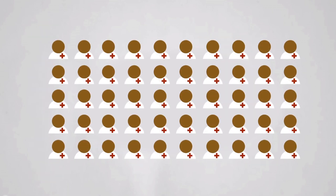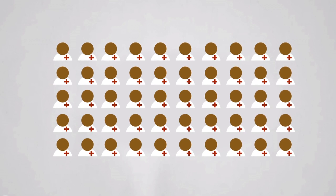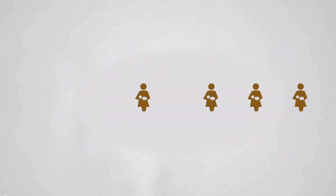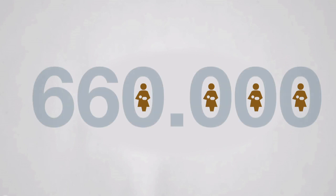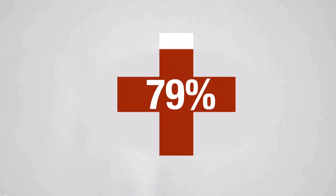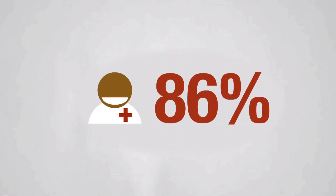Among many more achievements, IICD trained more than 5,000 doctors, nurses and community health workers in the use of ICT. In total, our health program reached over 660,000 patients. 79% of IICD's health partners are highly satisfied with the work of IICD in hospitals and health clinics. Our community health work shows an 86% satisfaction rate.